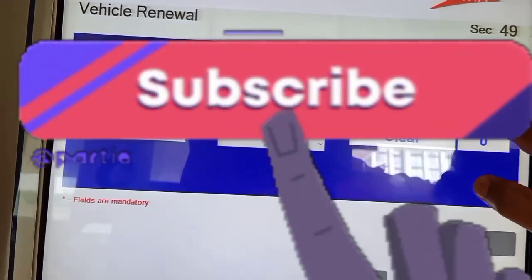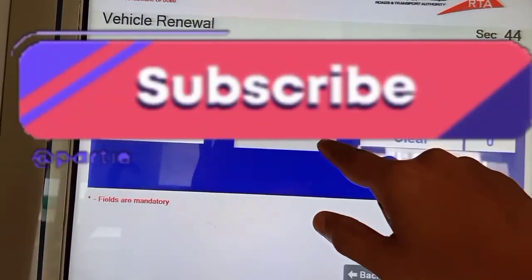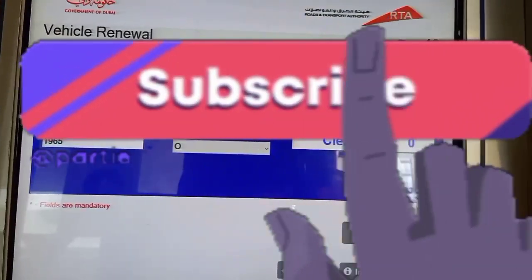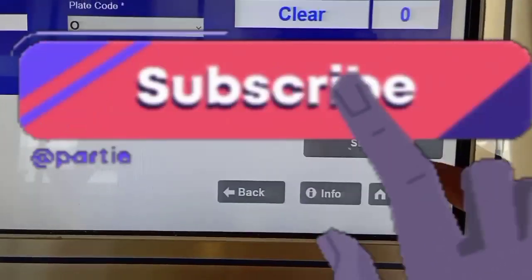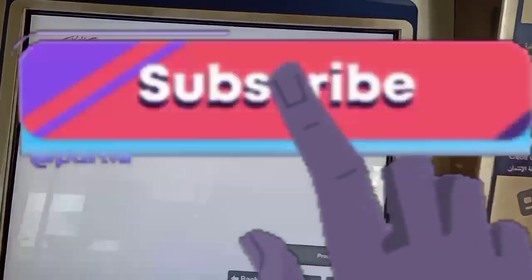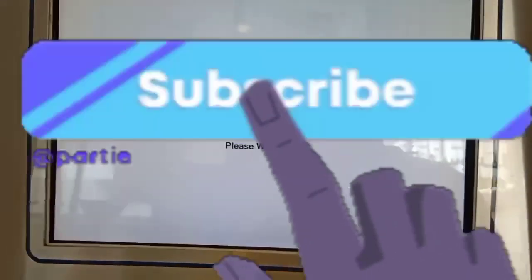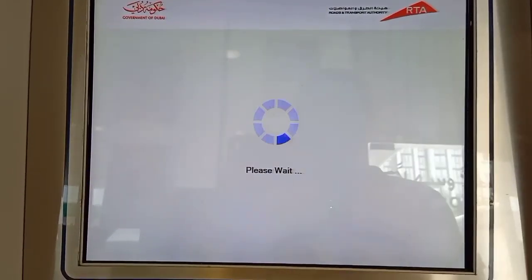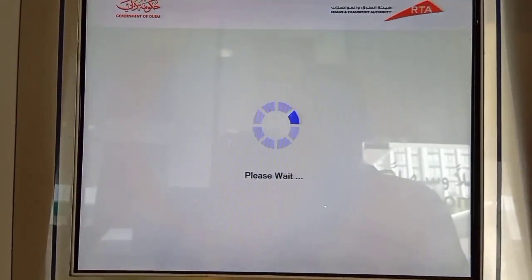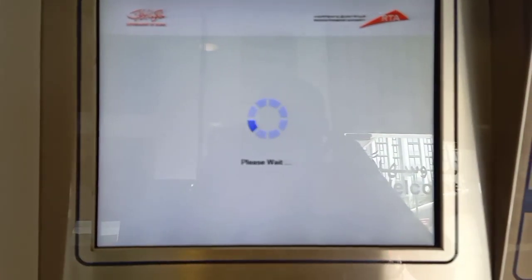After that, there is the plate code — everybody knows the plate code goes from A to Z, so there will be one alphabet on your plate. Choose your plate code, then press Search. A new window will open to confirm this is your car — just confirm and proceed.